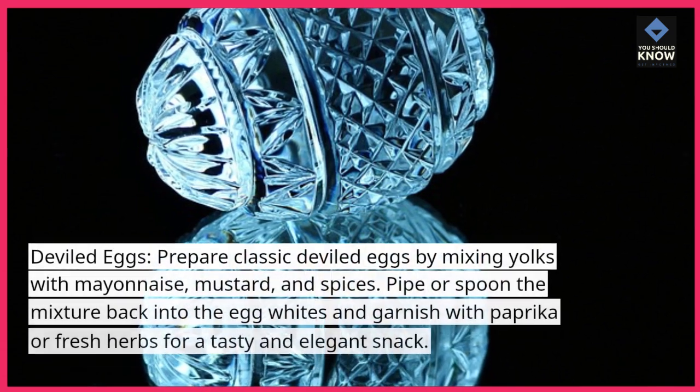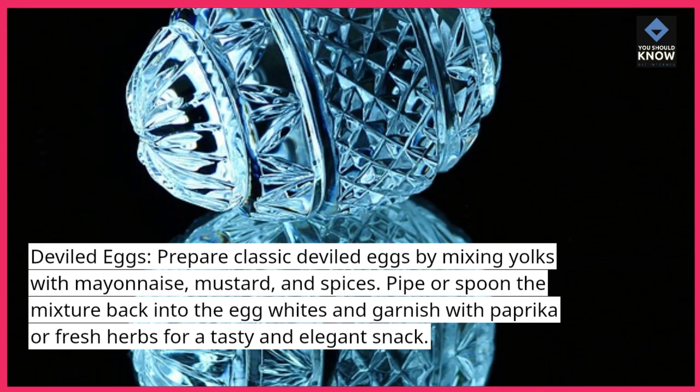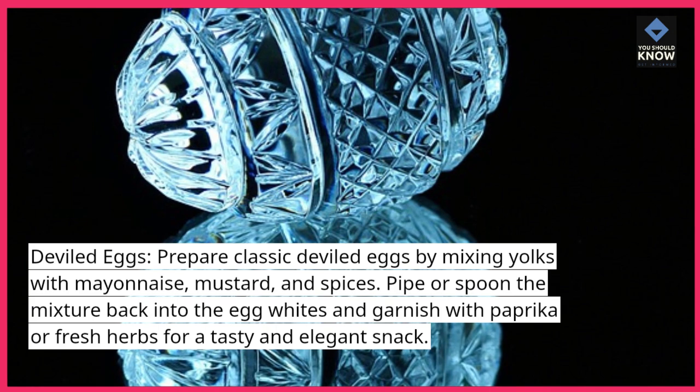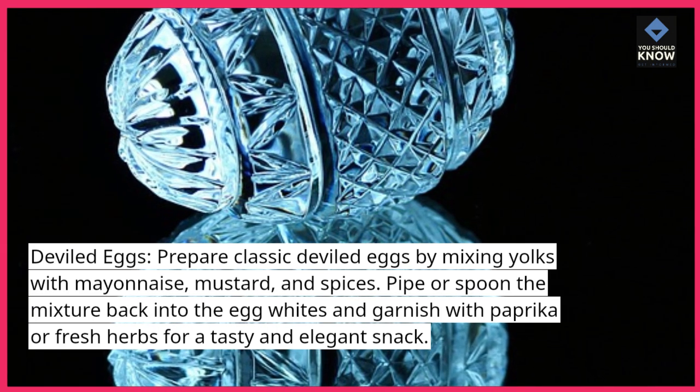Deviled eggs: prepare classic deviled eggs by mixing yolks with mayonnaise, mustard, and spices. Pipe or spoon the mixture back into the egg whites and garnish with paprika or fresh herbs for a tasty and elegant snack.